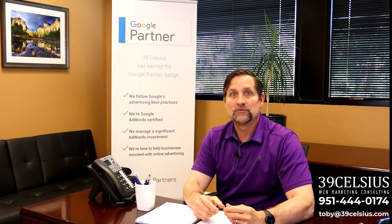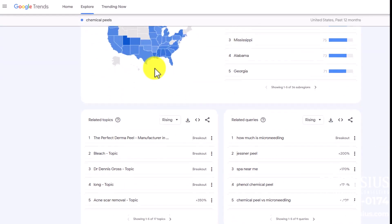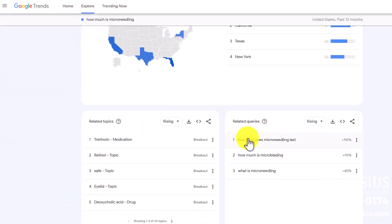First off, let's talk about staying ahead of your competition. Let's say you own a med spa — you can use Google Trends to monitor the popularity of different aesthetic treatments. Here I did a search for chemical peels, but notice that micro needling is on the rise. Specifically, how much is micro needling? Time to capitalize on that trend and start promoting micro needling services.